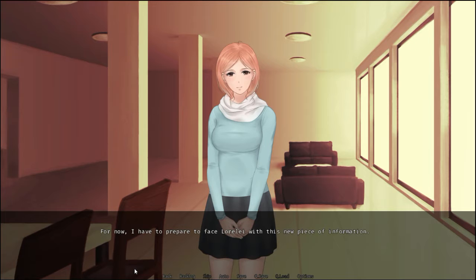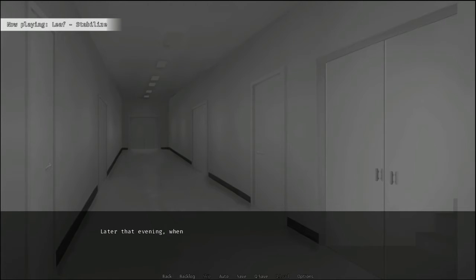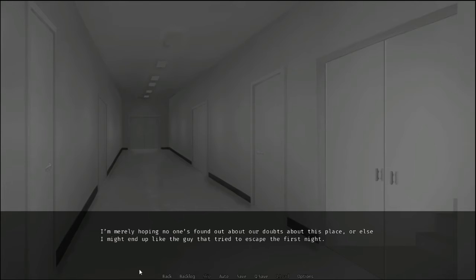For now, I have to prepare to face Lorelai with this new piece of information. Later that evening, when I return towards my room after taking a long walk, something has happened that makes me freeze up in panic. A pair of markings that I always leave on my door have been moved. Yes, this does indeed mean someone's been inside my room. I quickly look around me, but the corridors are empty. I hate having to rely on chance when it comes to the safety of where I sleep. I'm merely hoping no one's found out about my doubts about this place, or else I might end up like that guy that tried to escape the first night. Not that I really know what happened to him, but my imagination goes places.